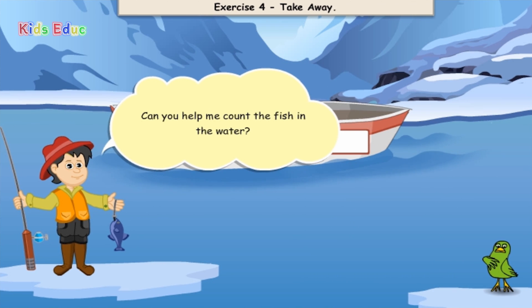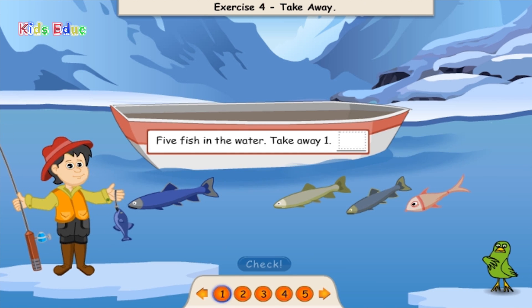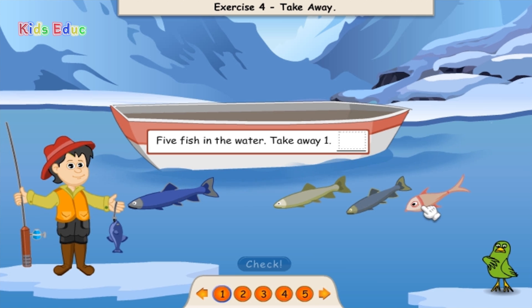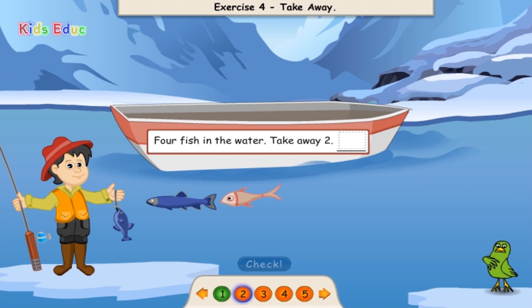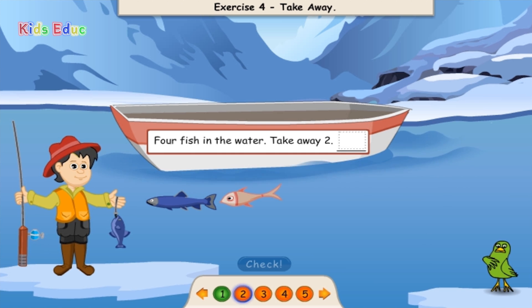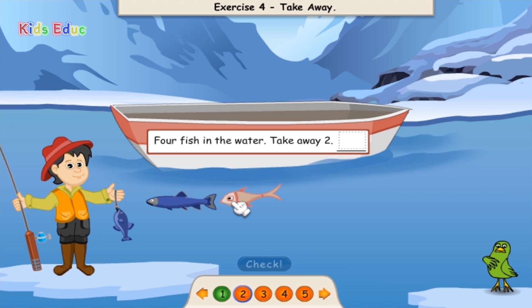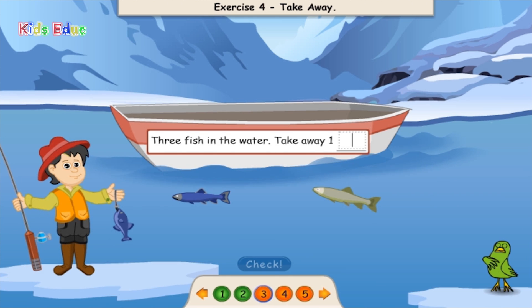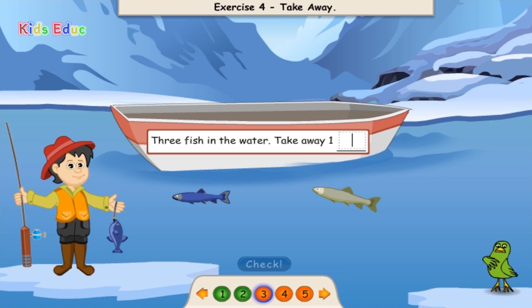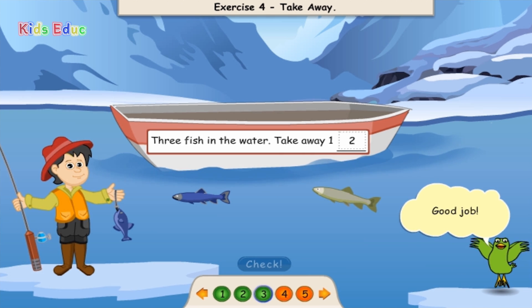Can you help me count the fish in the water? 5 fish in the water. Take away 1. 1, 2, 3, 4. Four. Good job! 4 fish in the water. Take away 2. 1, 2. Two. Good job!